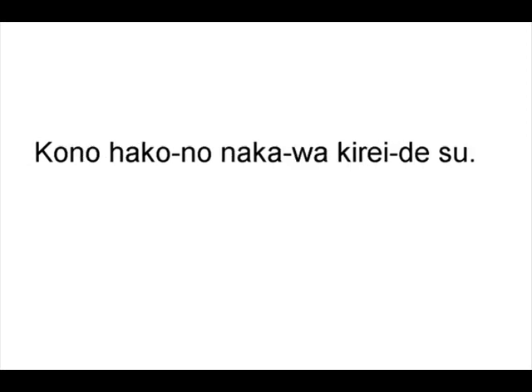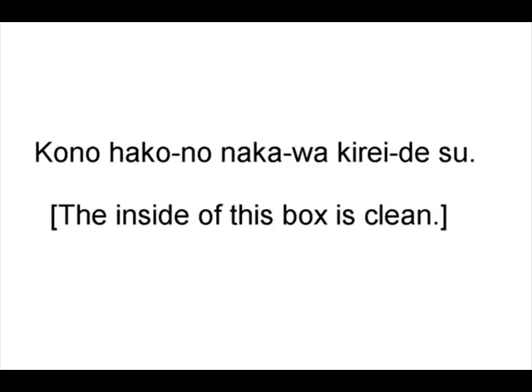This is how a transport is hit. Kono hako no naka wa kire desu. The inside of the box is clean, for now.